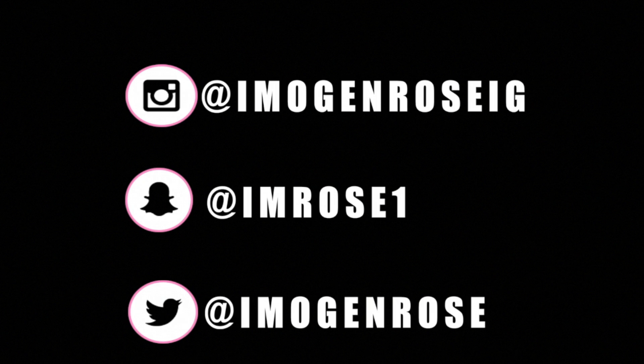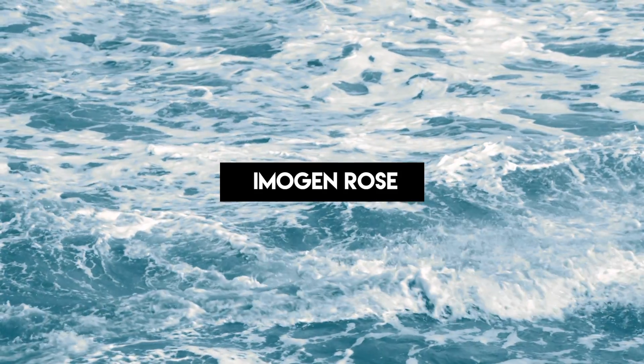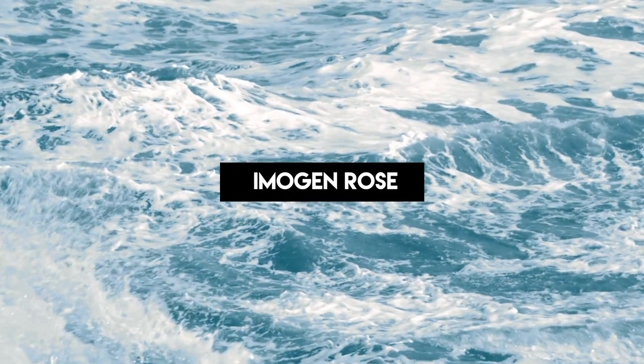I absolutely love watching hauls, so if you've got any hauls on your channel feel free to link them below and I will definitely check them out. That was my Primark haul — quite a lot of it was really reasonably priced, and a lot of it was reduced as well. So if you are watching this as soon as I put it up, I would definitely go check out Primark's reduced section because I always find some amazing bargains in there. Thanks for watching — see you in my next video, bye!